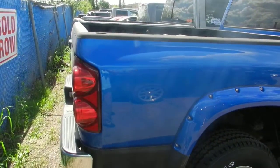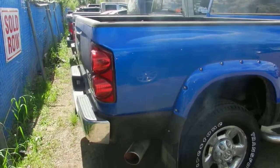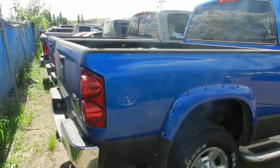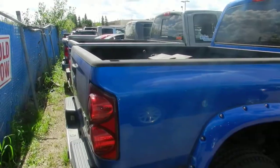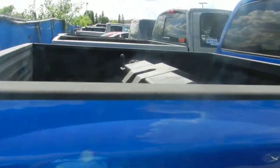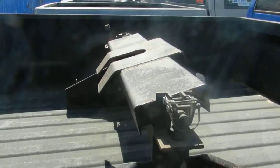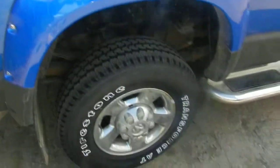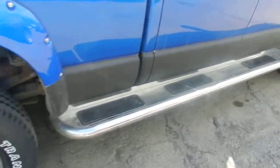Hi, it's Lauren at Londonderry Dodge. This is the 2008 that I was telling you about. The box liner has been sprayed, and the previous owner even left his fifth wheel in it. It also has all new tires.